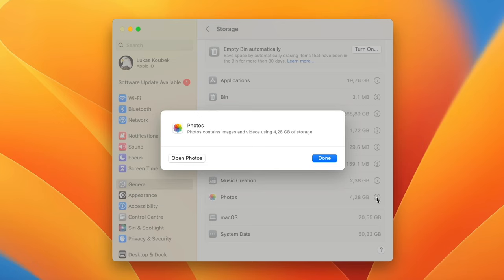Another recommendation is to delete watched movies from Apple TV. Open the Settings for Apple TV, switch to the Files tab, and tick on the option to automatically delete watched movies and TV shows.